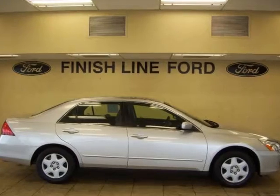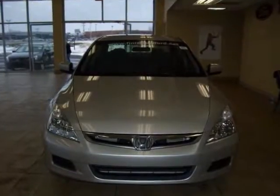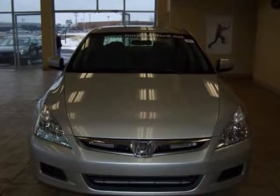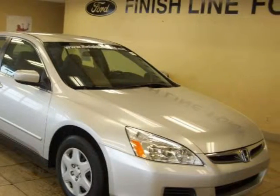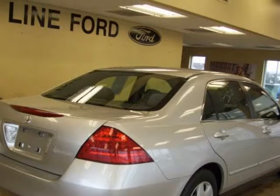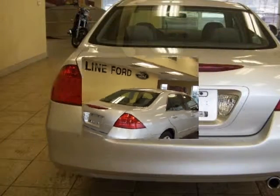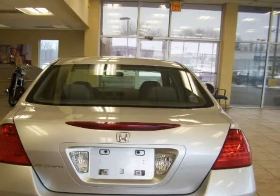Call us now. Does it all. Welcome to Finish Line Ford. Don't pay too much for the great car you want. Come on down and take a look at this terrific looking 2007 Honda Accord. The all-around performance of this fantastic Accord is sure to make it a favorite among our more educated buyers. New Car Test Drive called it arguably the best mid-size car sold in America.